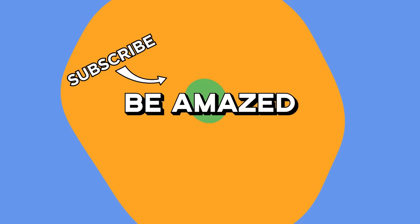Which of these incredible vehicles would you most want to be rescued by? Let me know down in the comments below, and thanks for watching.